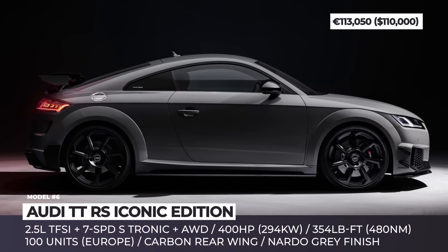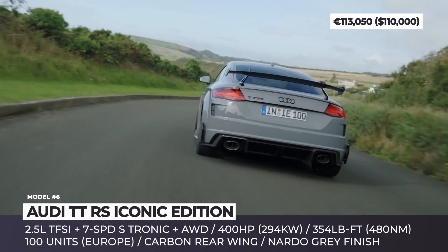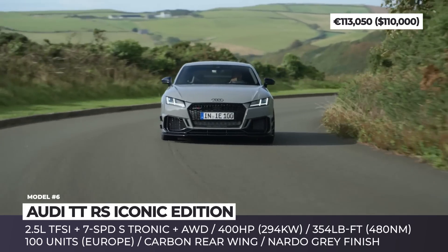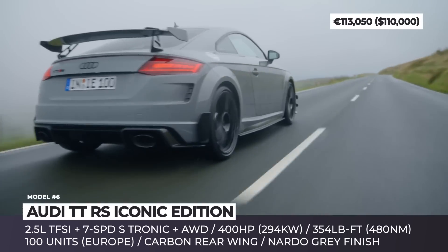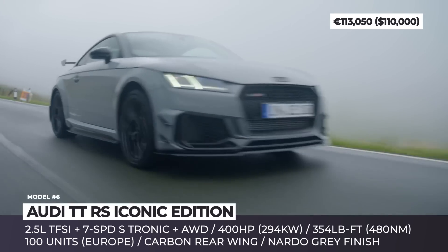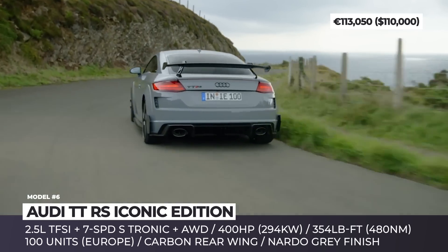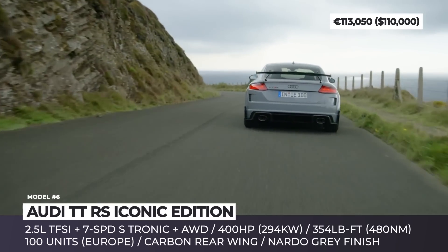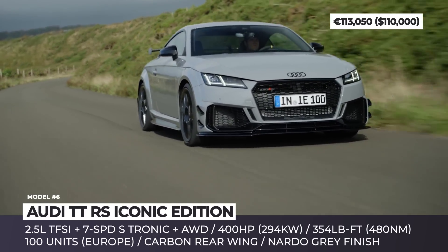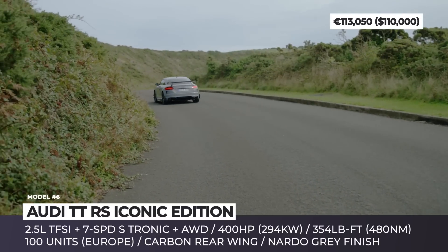Audi TT RS Iconic Edition. The model's 25th year on the market is celebrated by the 100-unit TT RS Iconic Edition, which once again affirms the coupe's status as a design and performance icon. The stock bodywork is modified with a wind-tunnel-developed aero kit that includes a fixed rear wing, RS-specific diffuser, new air intakes, and spoiler up front.